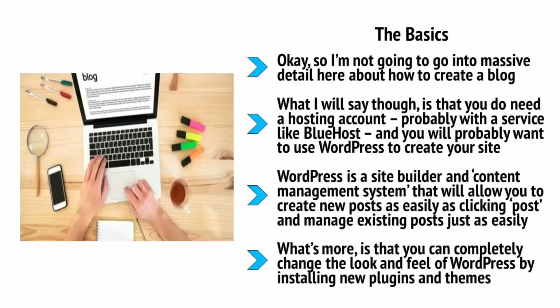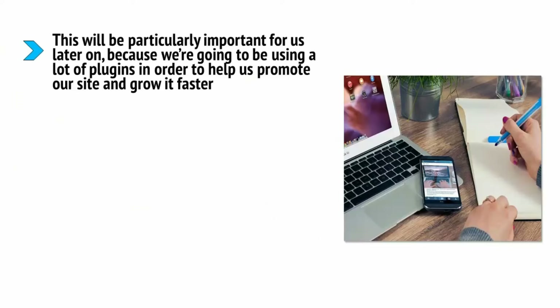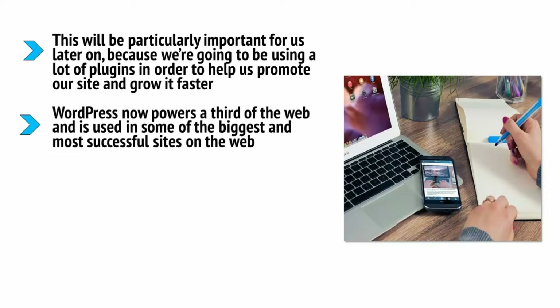You can completely change the look and feel of WordPress by installing new plugins and themes, and there's a huge thriving community filled with people who will help you come to grips with it, answer any questions you have, and build entirely new tools to help you out. This will be particularly important later on because we're going to be using a lot of plugins to help promote our site and grow it faster. WordPress now powers a third of the web and is used in some of the biggest and most successful sites, such as the BBC, Forbes, Mashable, Android Authority, the Four Hour Blog, and Smart Passive Income.